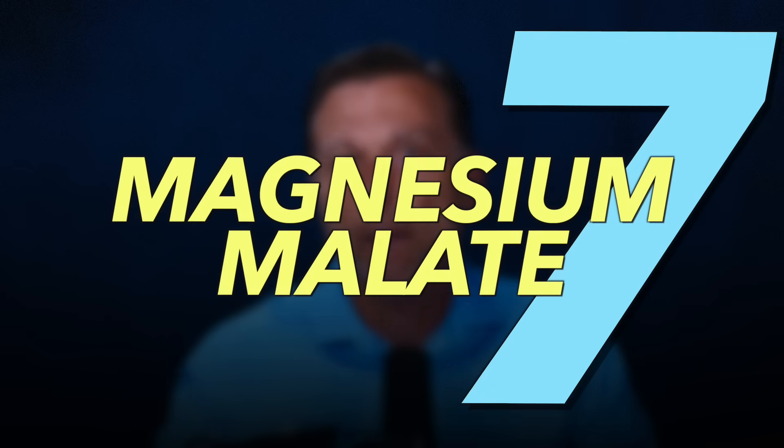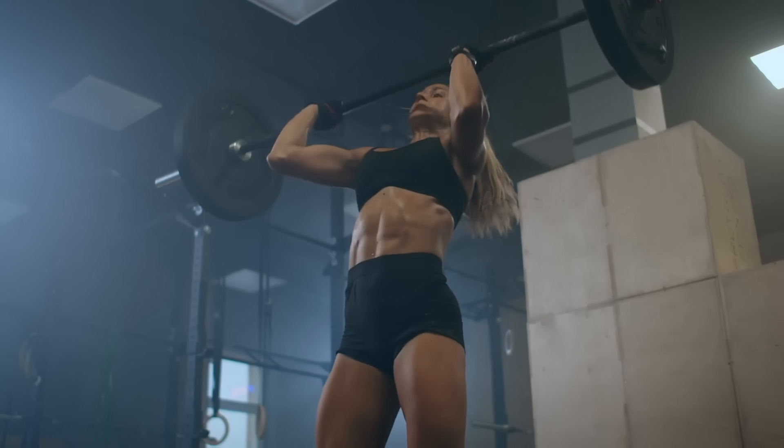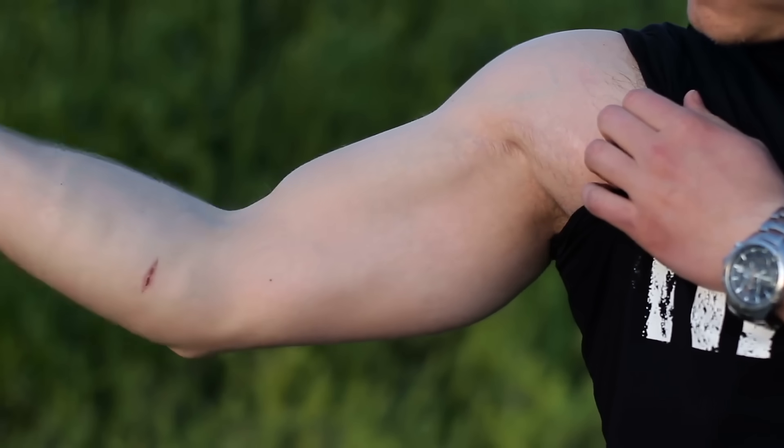Magnesium malate absorbs a little better — about 40%. Malate is good for chronic fatigue syndrome, fibromyalgia, and overall increasing energy. It also helps your muscles.